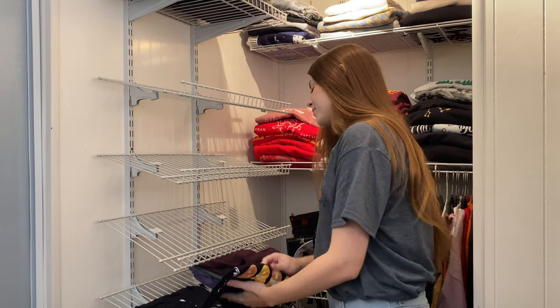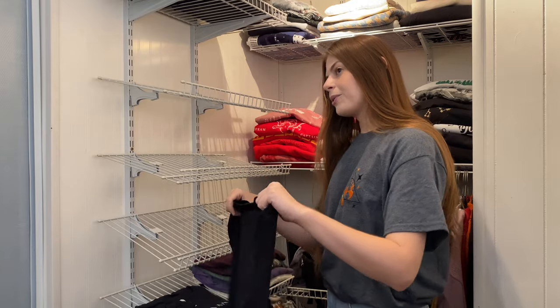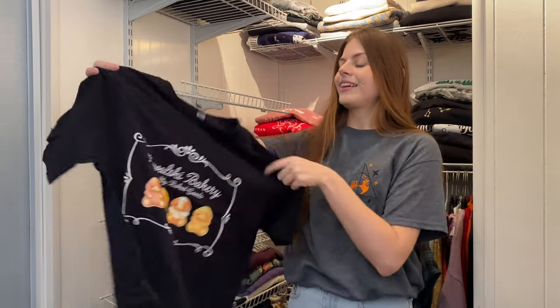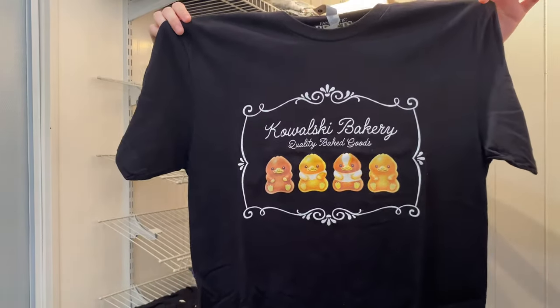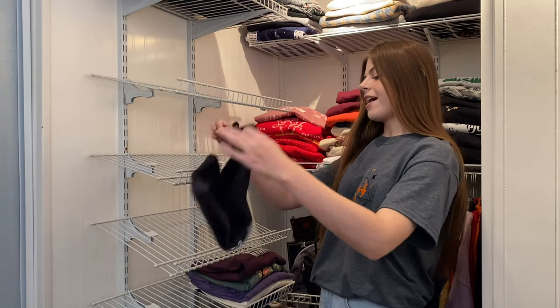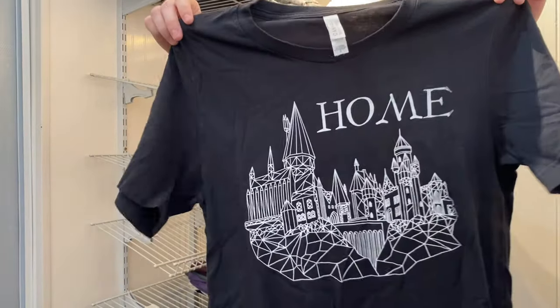I got this one gifted to me at a Fantastic Beasts event — the Jacob Kowalski's Bakery Truck that came to San Diego. It says Kowalski's Bakery Quality Baked Goods and has little baked Nifflers on the front. The last Harry Potter t-shirt I have is from Lovely Darling — it says Home with the Hogwarts Castle, because Hogwarts is my home.